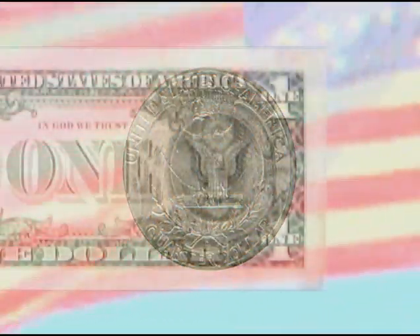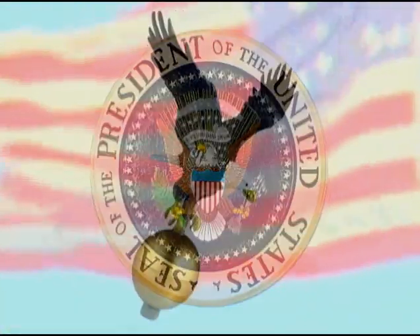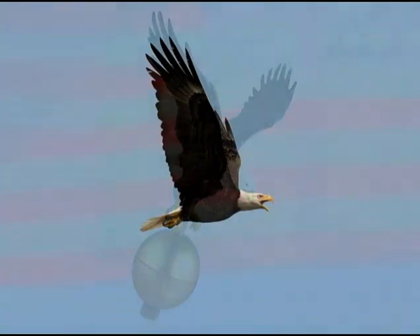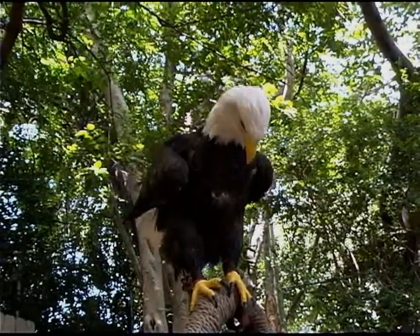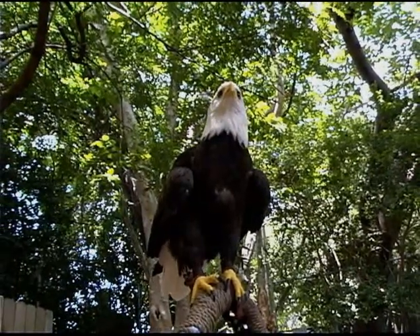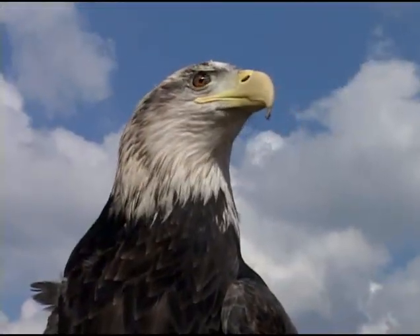On the backs of coins, on our printed money, on the presidential seal, at the tops of flagpoles flies a regal bird — the bald eagle. It is a symbol of strength and ferocity. Though the real bird might not have all the qualities we admire — it sometimes scavenges at dumps and on roadkill — it is still a very impressive bird of prey. It stands three feet tall and has a wingspan of almost seven feet.